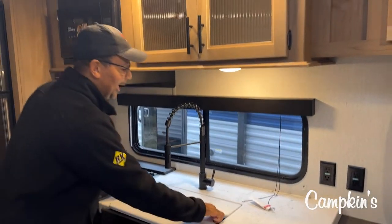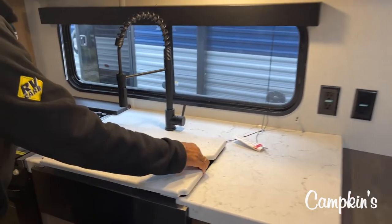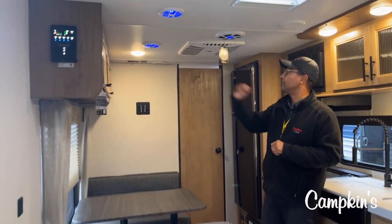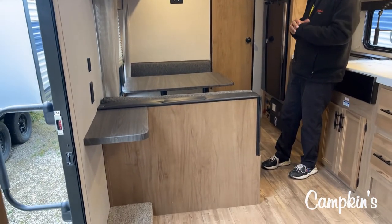Nice setup for the kitchen — nice big firm sink here. You've got storage space above and all the drawers that you need. On this side you can see we do have a nice dinette; it's a booth with space above. This is a great little setup.